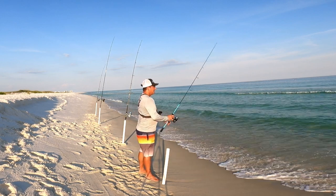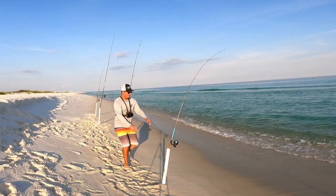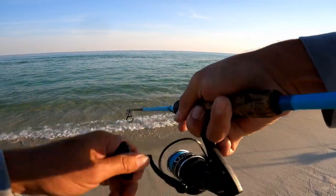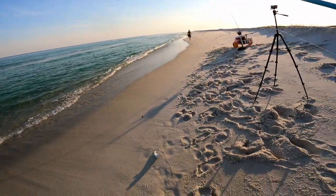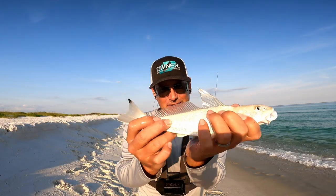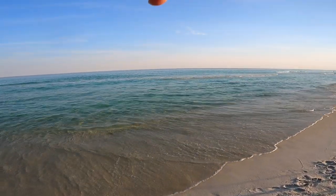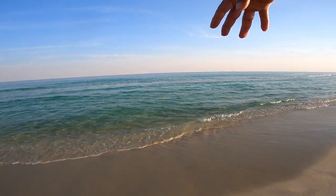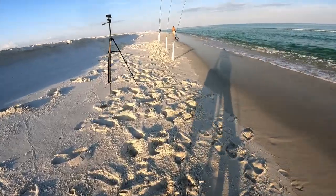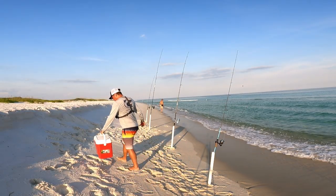Tap tap - there he is! He hooked up this time. A little whiting - it's not a big one, first fish of the day. He's just a little dinker, might be eight to ten inches, but it just goes to show fish close to shore. That inshore rod has been getting all the action since I've been here and I've only been here like 10 minutes.